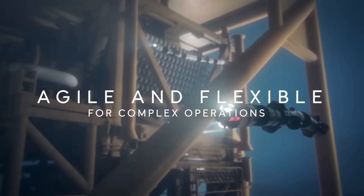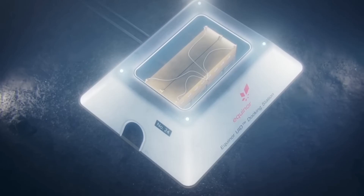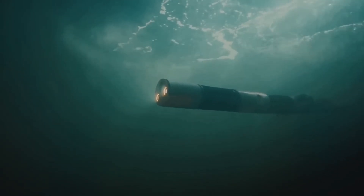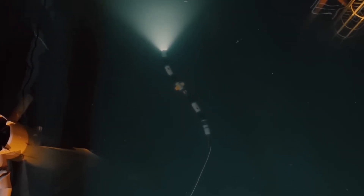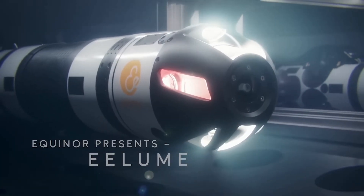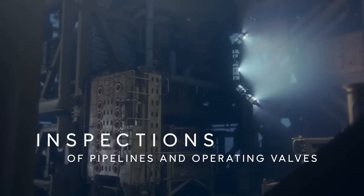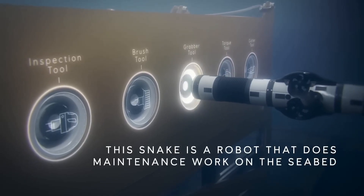They developed a self-propelled robotic arm. These robots can be used for inspection, maintenance, and repair of subsea equipment. Their flexible, slender body shape allows them to work in confined spaces that would be impossible for conventional underwater vehicles to access. The robot is completely modular, so the client can adapt its use for a wide range of subsea applications.